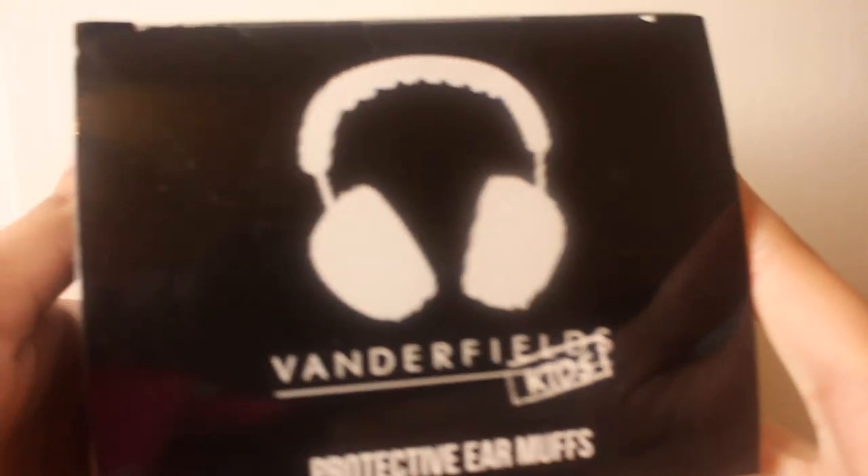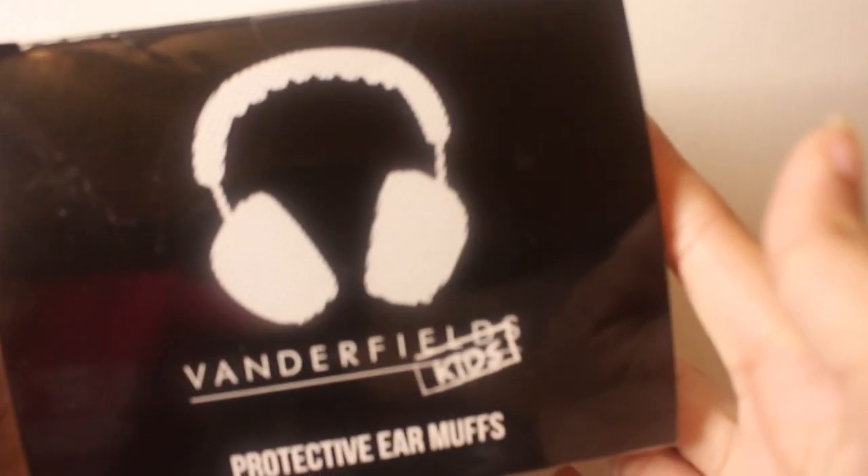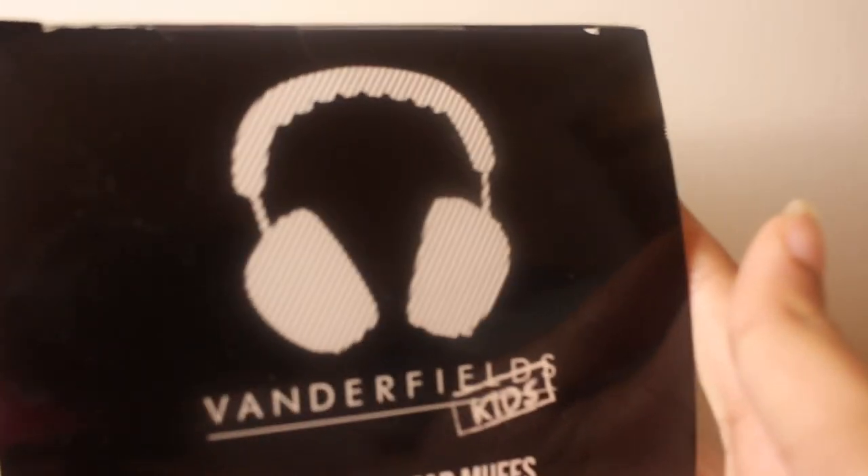Vanderfields kids protective earmuffs — it's so shiny, you guys can see me and the camera in the reflection! Let's go ahead and get this box open, I'm super excited. Oh, these look so comfy already and I haven't even taken them out of the package yet. I love the box and I love that they came protected and wrapped. Oh, look how sleek these are — I got them in black, so both Jayven and my little cousin can wear them.